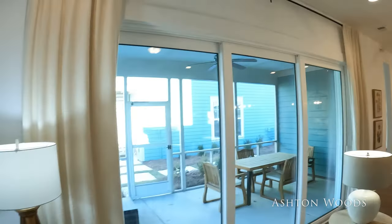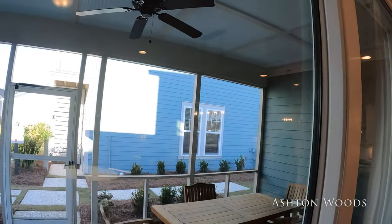Ashton Woods is an exceptional builder — they build in Cane Bay and all over the Lowcountry. One cool option they offer is a room above the garage with a full bathroom and living room, which could be an income property or a home office — a lot of people working from home need to get away from the kids and get a little separation.